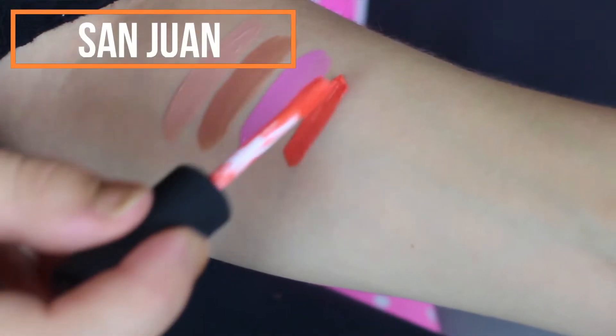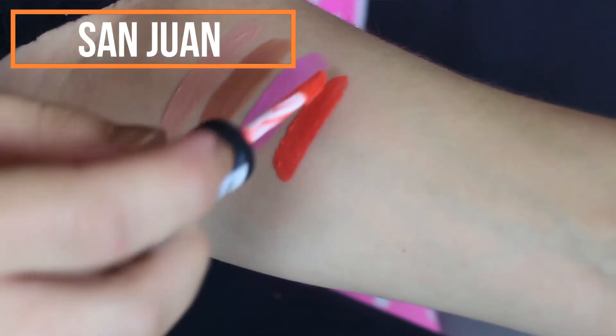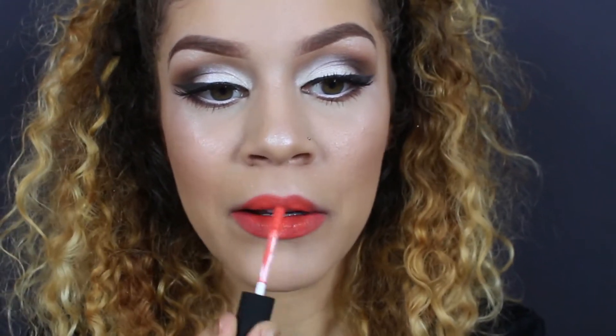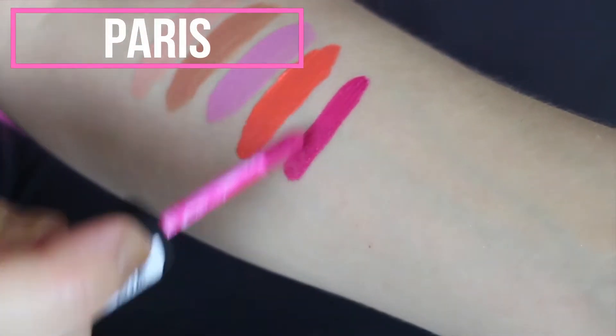Next up we have San Juan, which is this bright orange, and I am dying to try this — it looks so fun. I love San Juan! It's vibrant and fun. I feel like San Juan goes with my personality, it's just so me.